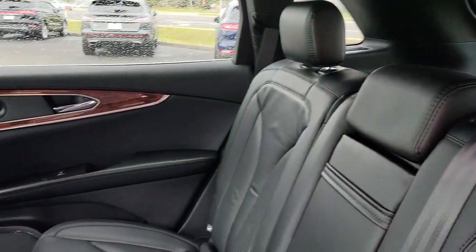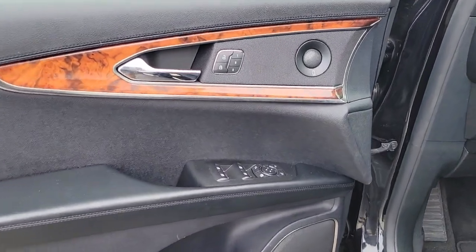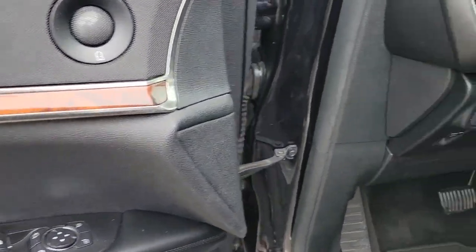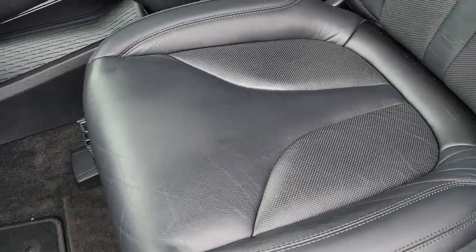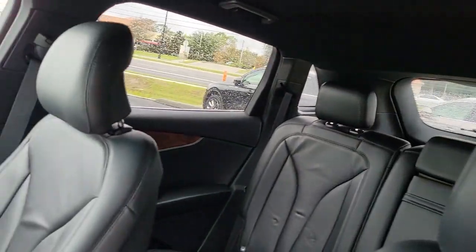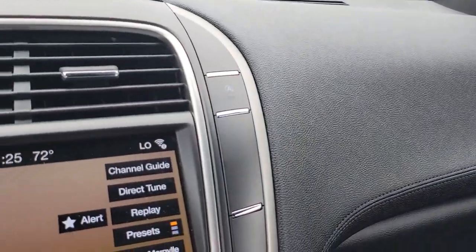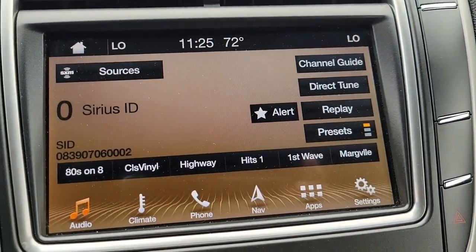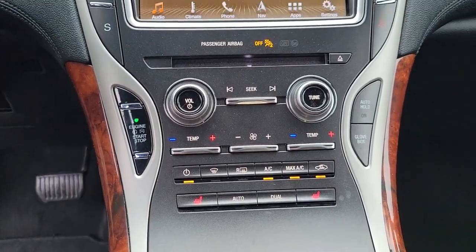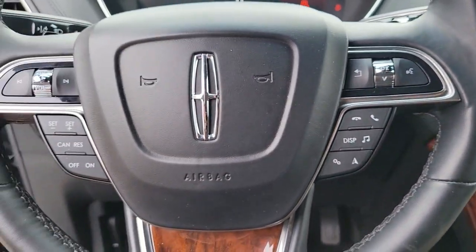See for yourself when you take it out for a test drive. Our professional staff looks forward to giving you excellent service. Thank you for visiting us.